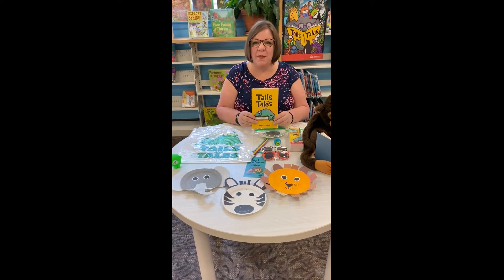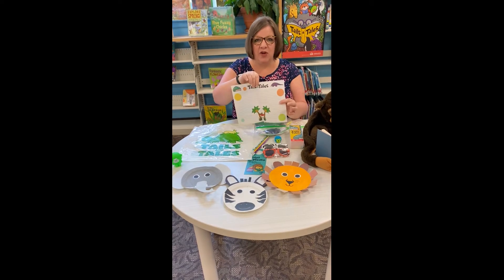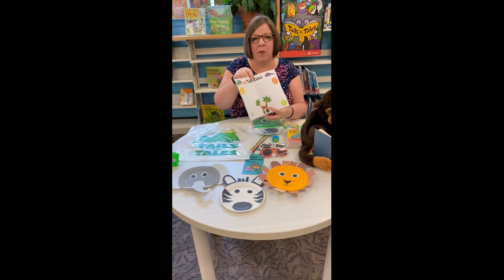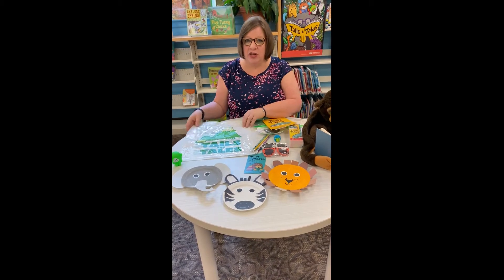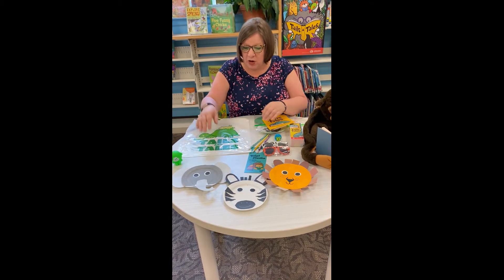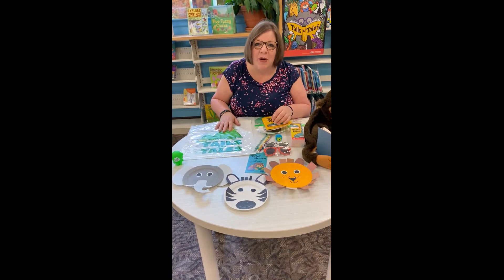Sign up begins on June 14th. You can come in any time after that and you'll get your reading record, and we're going to be doing reporting in person again this year. When you come in and sign up, you're going to get your Tales and Tails bag and also a kit with one of these animals that you're going to help decorate our board with.